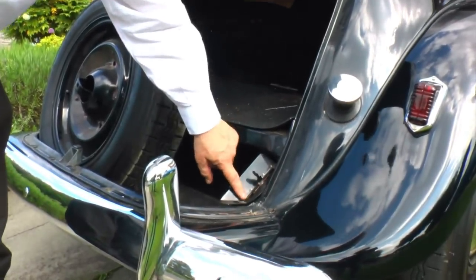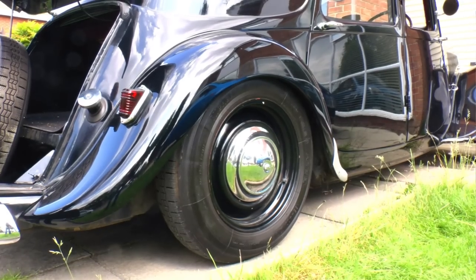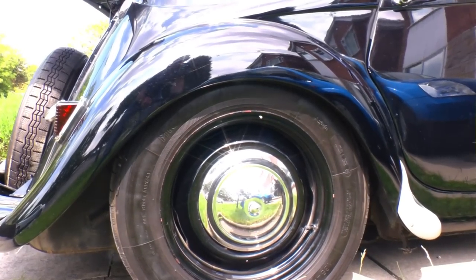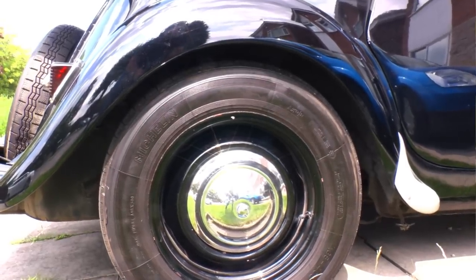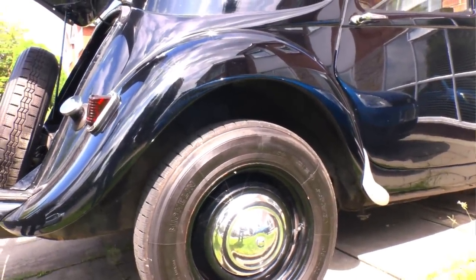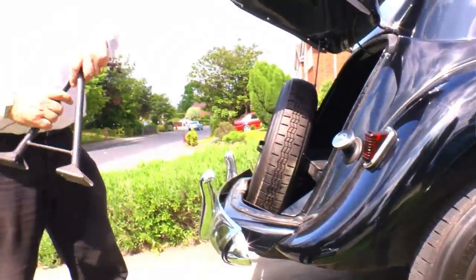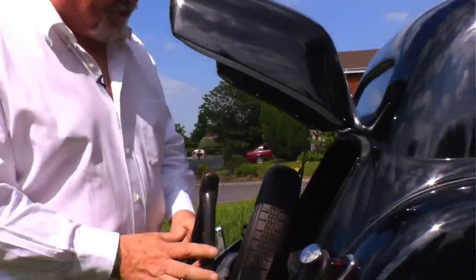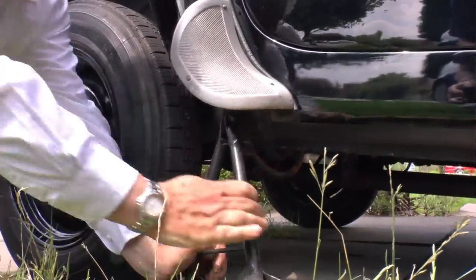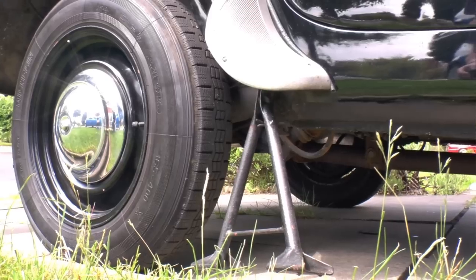This control in the back here controls the ride height. At the moment it's in normal position. If I move it down to the bottom, the whole system goes down. If I move it back to the middle it returns to normal. And then there's the position used when changing a wheel — right at the very top — and as you can see, the car goes up a very long way at that point. To change the wheel, rather than using a jack, they provide a triangular stand which clips in, and then you let the car back down onto the stand.